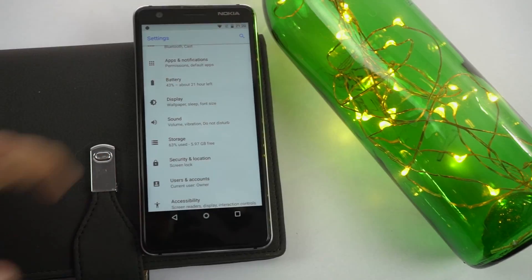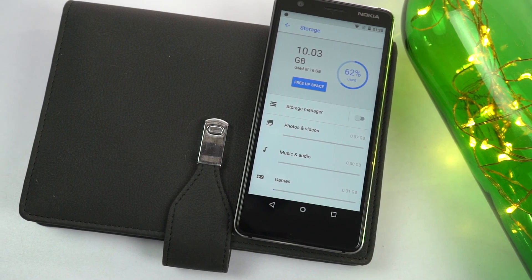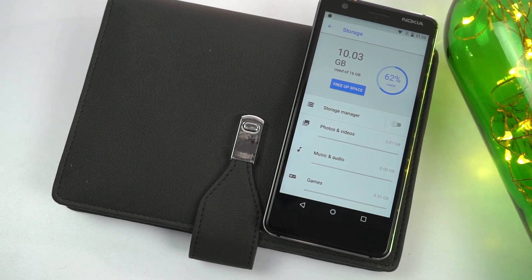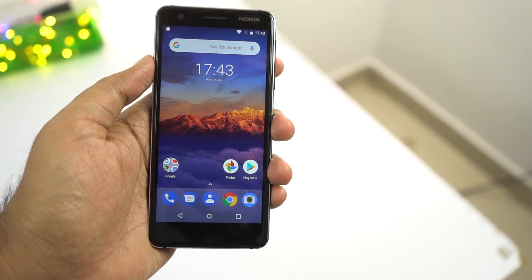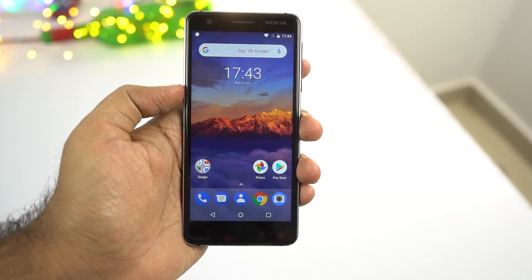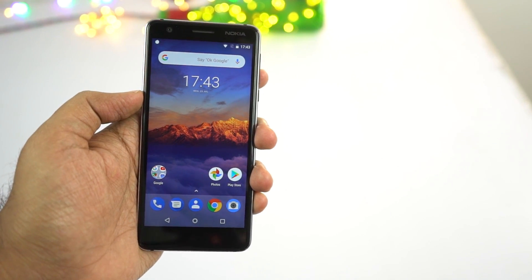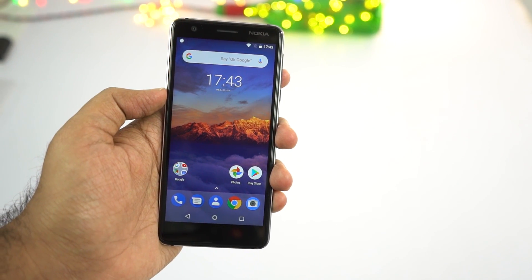The third major problem with this phone would be the low storage. This phone comes with just 16GB of internal storage, out of which you get about 7GB of free space for user apps and data. If you are a very basic user who just uses WhatsApp and YouTube, this might not be an issue, but if you want to install more applications or even games, your storage will run out and your phone will become slow and trouble you a lot.